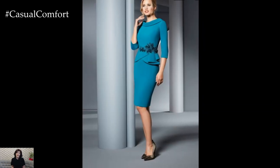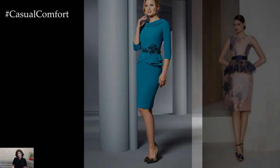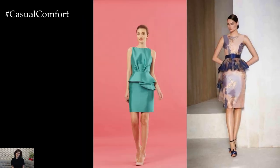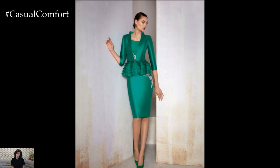Whether dressed up or down, peplum bodycon dresses offer a versatile and fashion-forward option for various occasions. With their flattering silhouette, captivating details, and ability to make a statement, these dresses are sure to remain a beloved wardrobe staple for fashion enthusiasts in 2024 and beyond.